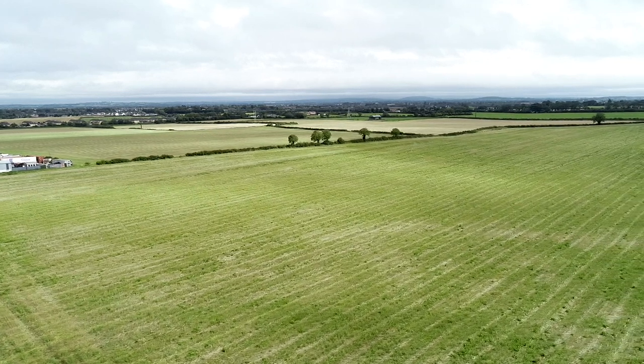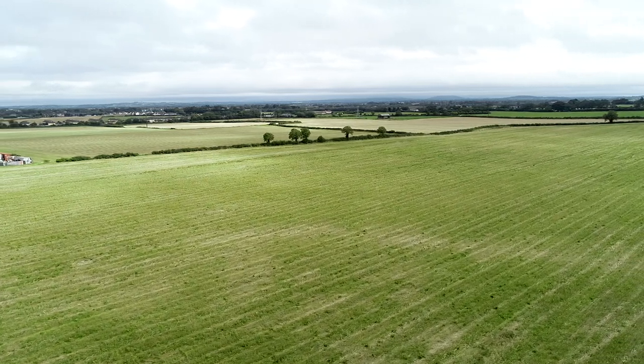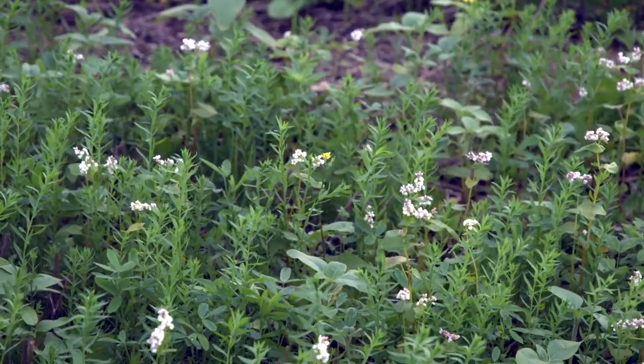Our system involves, after harvest, usually trying to establish a cover crop like we have here, because we're trying to build biology in the ground and keep something growing for as much of the year as we can. This helps the structure and the texture of the ground but also obviously helps the life in the ground and its ability to sustain a crop.